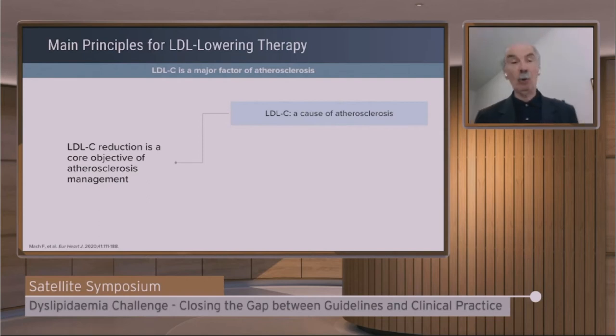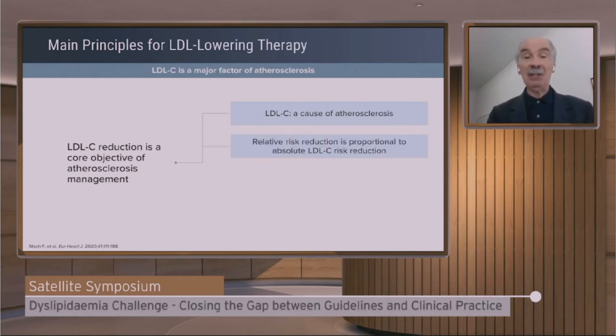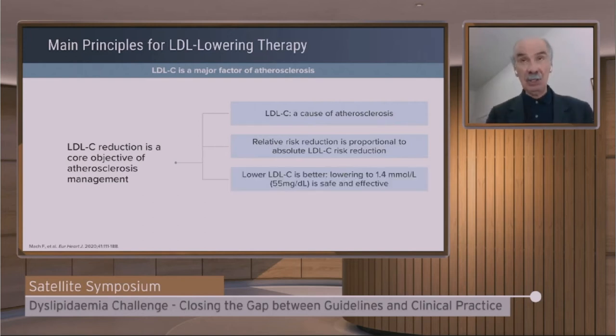First of all, the causative role of LDL in cardiovascular ischemic events. The concept that relative risk reduction is proportional to the absolute reduction of LDL cholesterol — in other words, one millimole of LDL cholesterol reduction gives 22 to 23% reduction of events. The larger the reduction, the better. The concept that lower is better was accepted in the guidelines, and lowering LDL with statin, ezetimibe, or PCSK9 inhibitors is safe and effective. Therefore, we suggested the goal of below 55 mg/dL — that is 1.4 mmol/L — in people at very high risk.